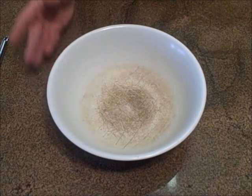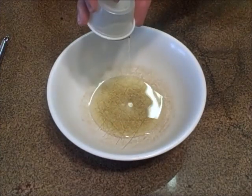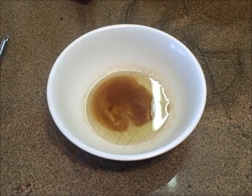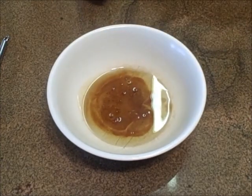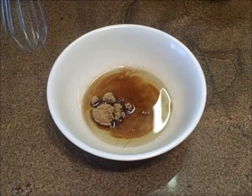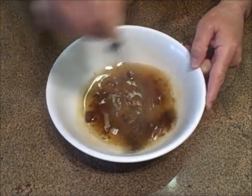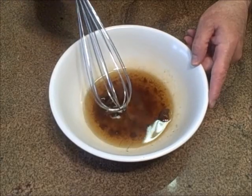This is a very easy Thai-inspired salad dressing. I'm going to put in some olive oil and some sesame oil. We're going to add some fish sauce and a little bit of brown sugar to cut the acidity. We want to whisk this together to break up that brown sugar — you could use white sugar if you want, but you want that sugar to break up.